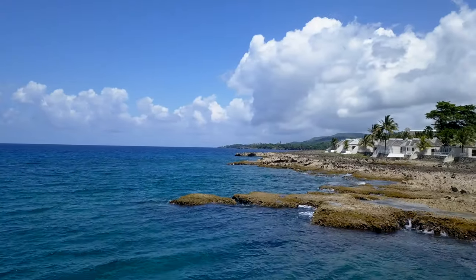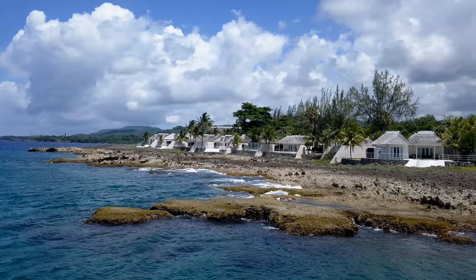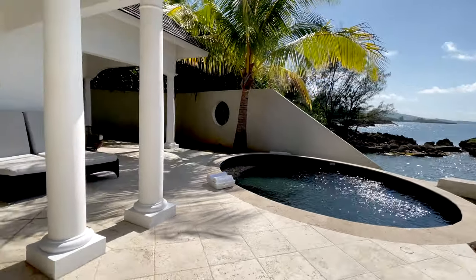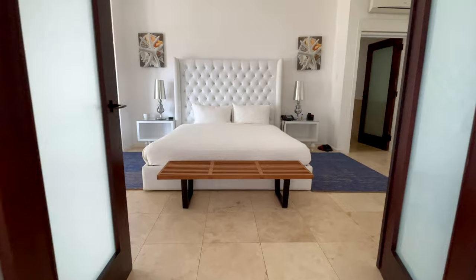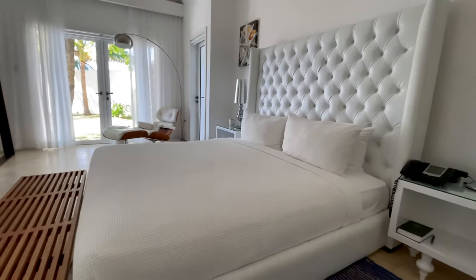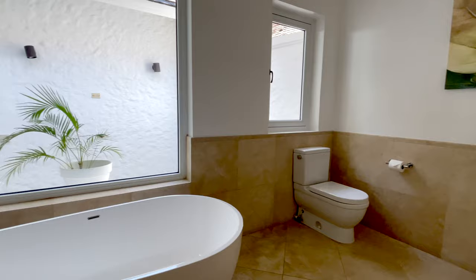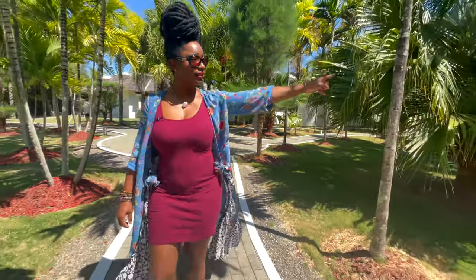The 14 villas are completely amazing. The big boast of this property is Shiprock — Villa 14 — one of the most stunning villas on the property. They've had a lot of celebrities on property, and that's the Beyoncé villa. She's stayed there when she's visited Portland, and there was a write-up where she said she really enjoyed it. You have to see it for yourself — it's stunning.